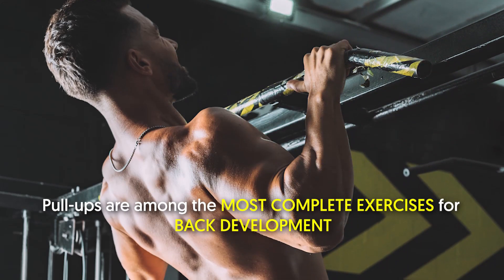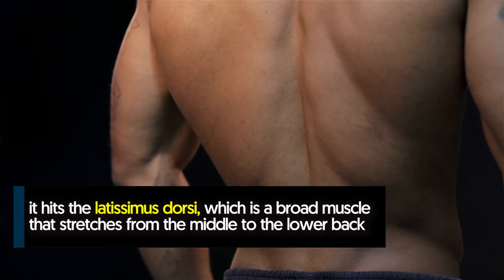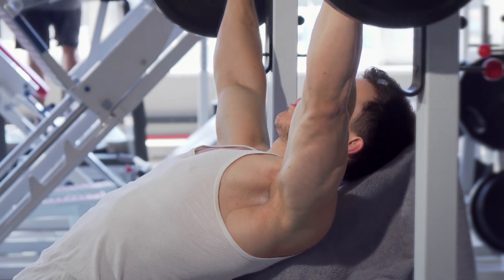4. Pull-up. Pull-ups are among the most complete exercises for back development. In particular, it hits the latissimus dorsi, which is a broad back muscle that stretches from the middle to the lower back. The bench press is another great, best bang for your buck muscle mass exercise.